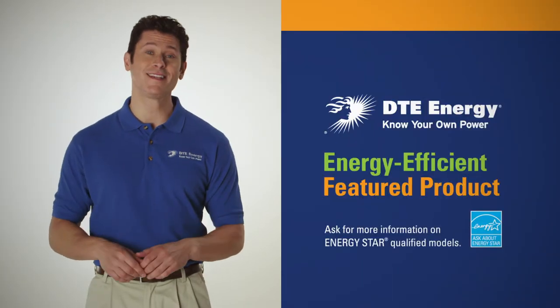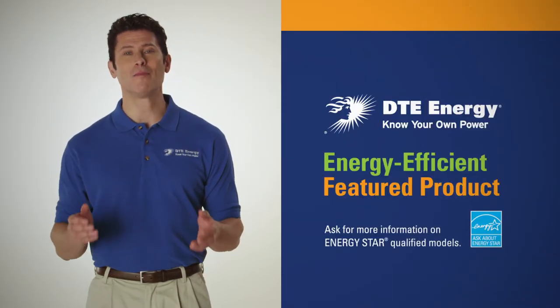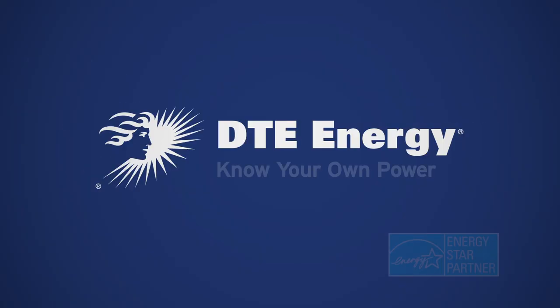But some are more efficient than others. Look for the DTE Energy sign next to the most efficient TVs in the store. And use what you save on the important things in life. DTE Energy. Know your own power.